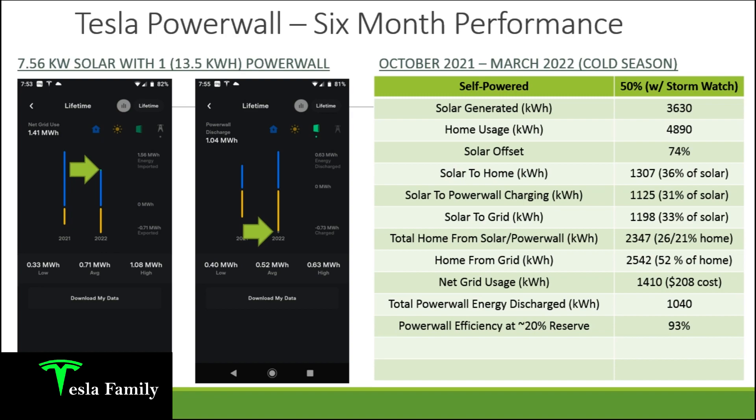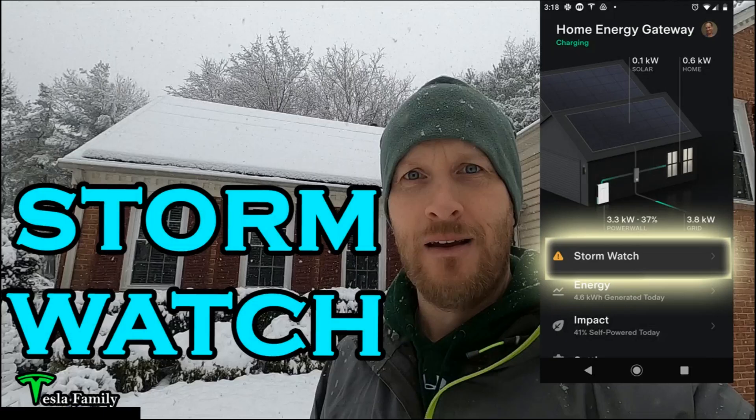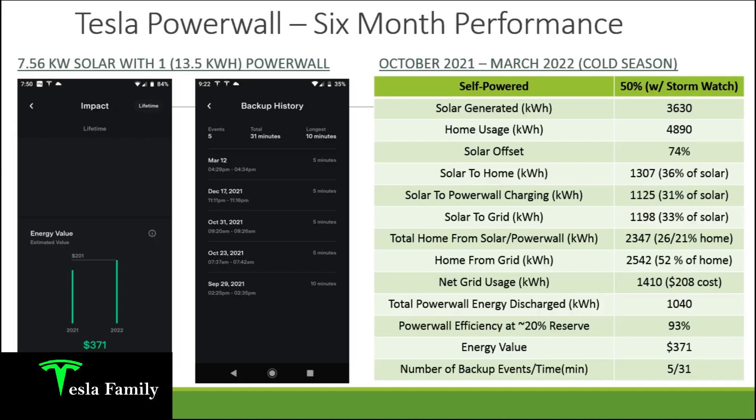That small grid charge to the Powerwall would be due to Stormwatch mode. If you want to learn more about Stormwatch mode — an excellent feature that ensures your Powerwall is fully charged ahead of a severe weather event — check out the link to that video above.